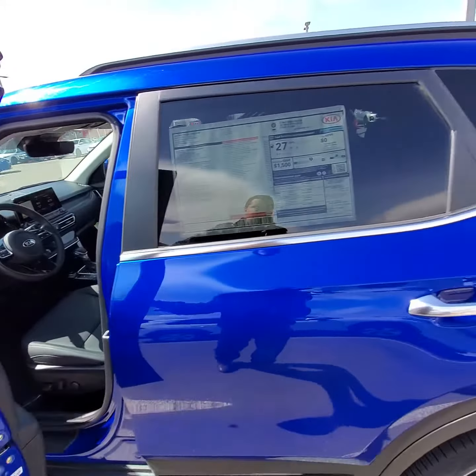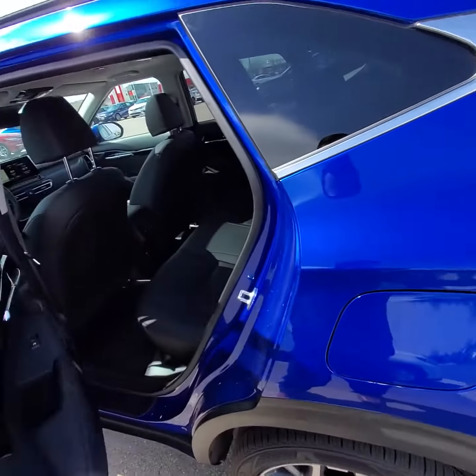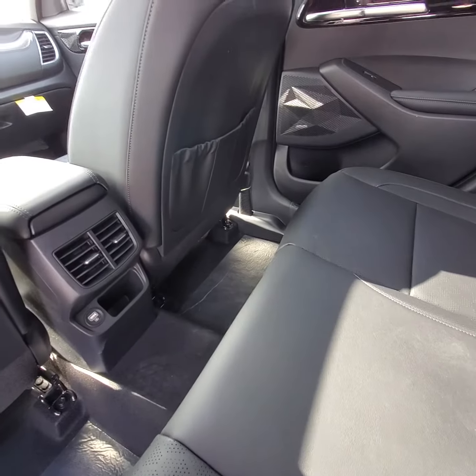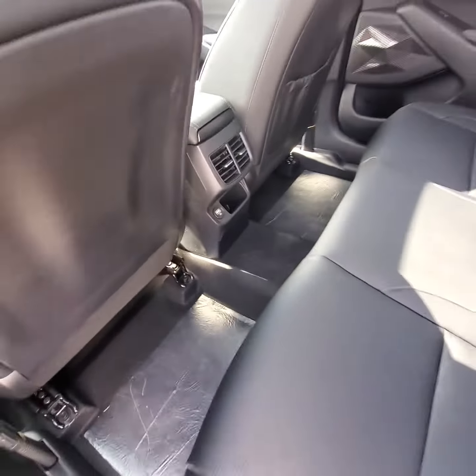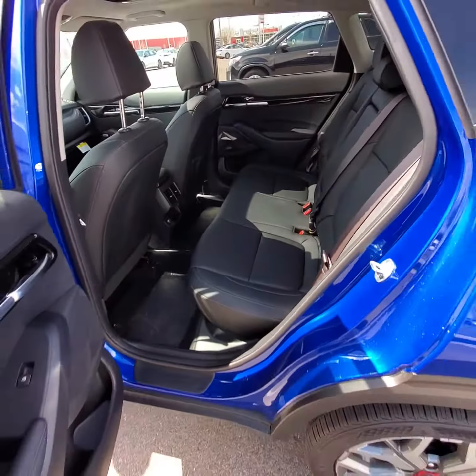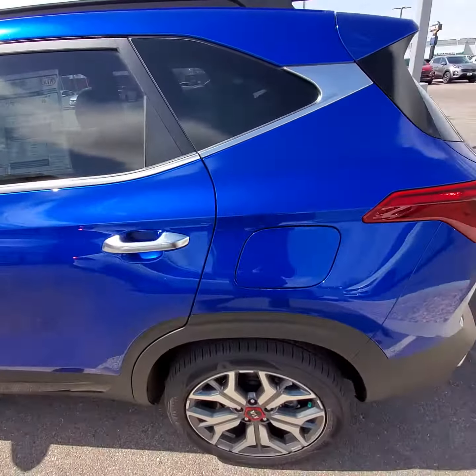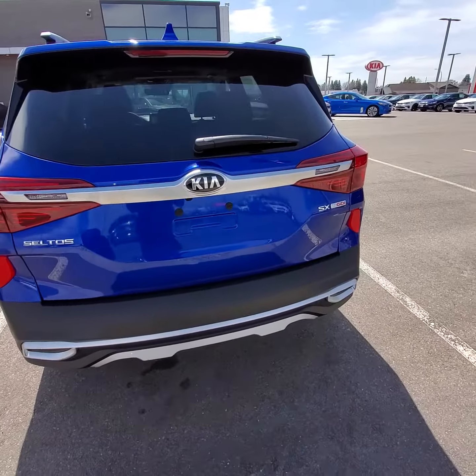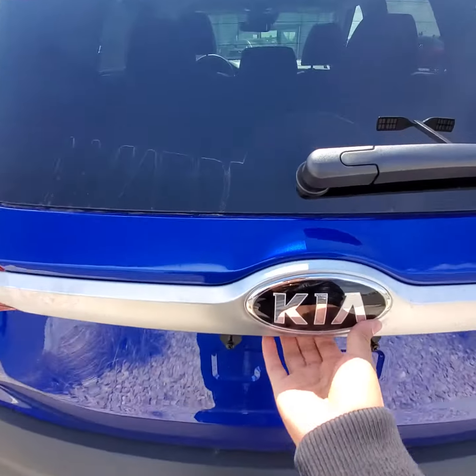This vehicle has plenty of very advanced safety features, such as lane following assist. And because it is an SX, it does have rear vents for your passengers. It also has very generous cargo space.